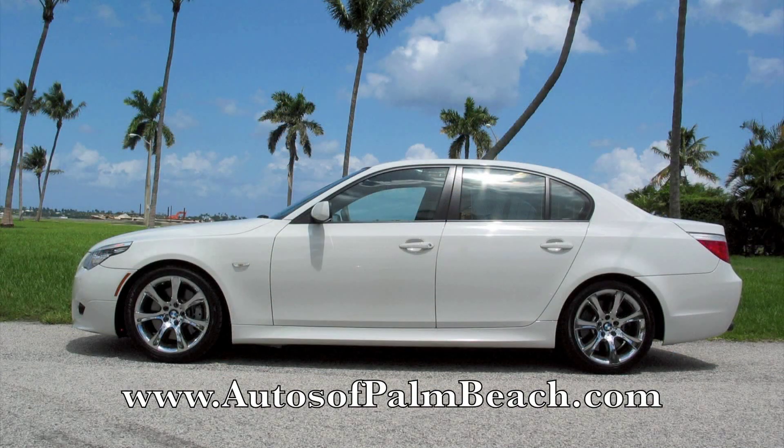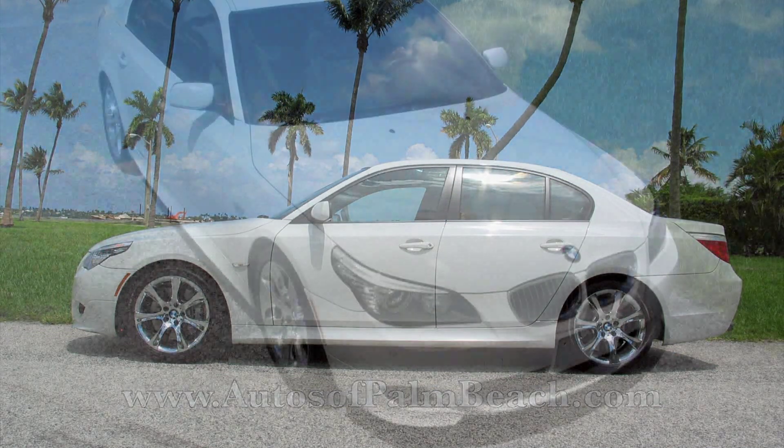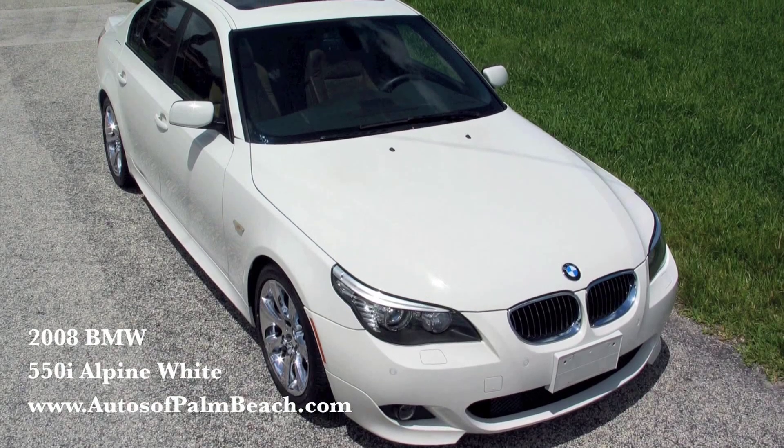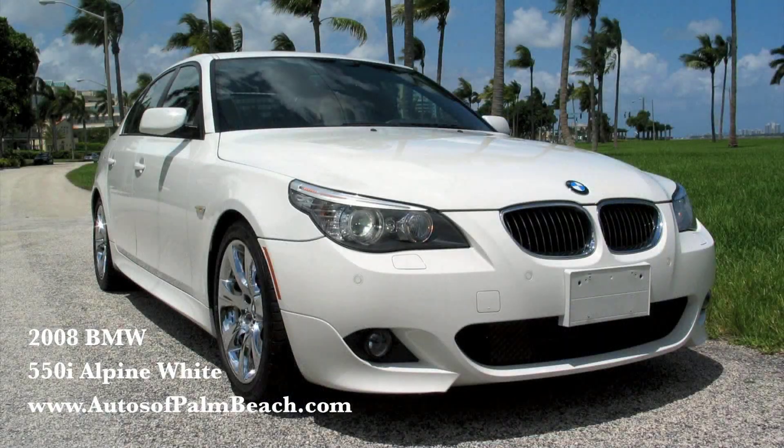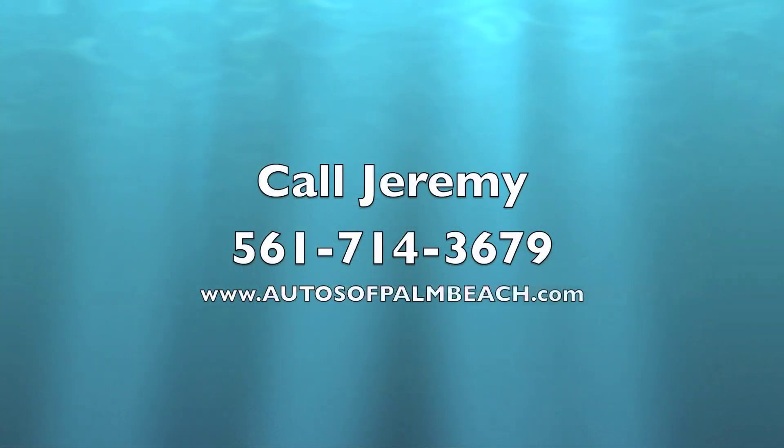Brand new this car retailed for over $64,000. For current pricing please visit our website at www.autosofpalmbeach.com where you will find over 75 photos and a link to the Carfax report. This 2008 BMW 550i is waiting for you. Call Jeremy at 561-714-3679.